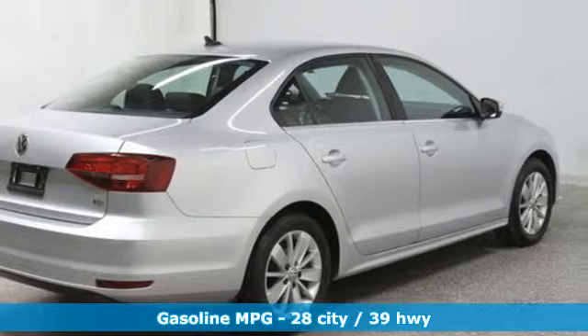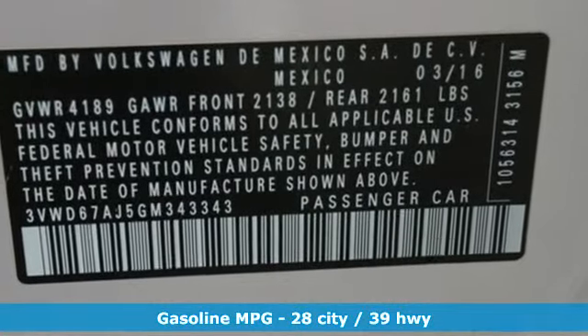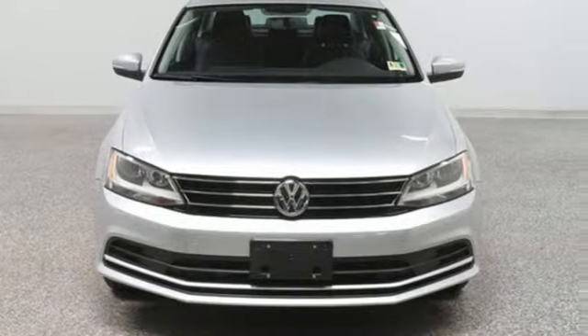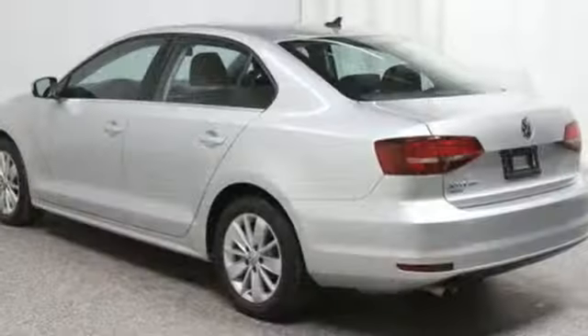And it comes with all the amenities you need: streaming audio, smartphone wireless charging, front heated bucket seats, wireless phone connectivity, and air conditioning.